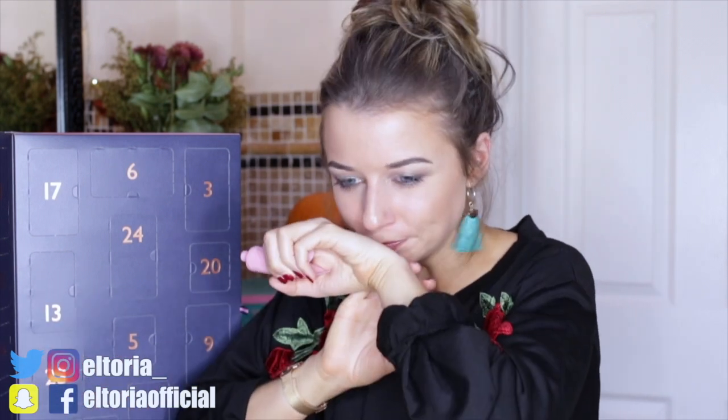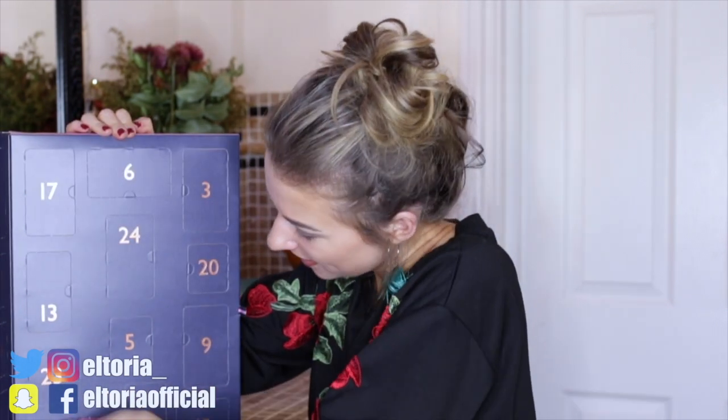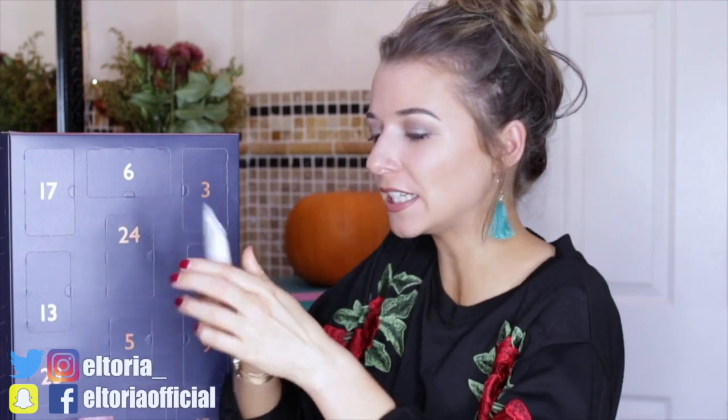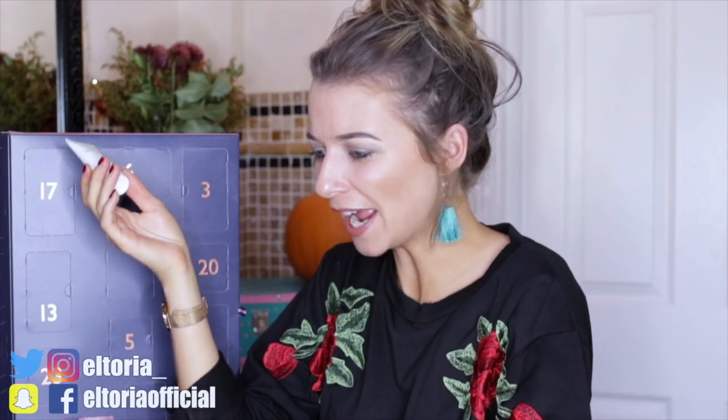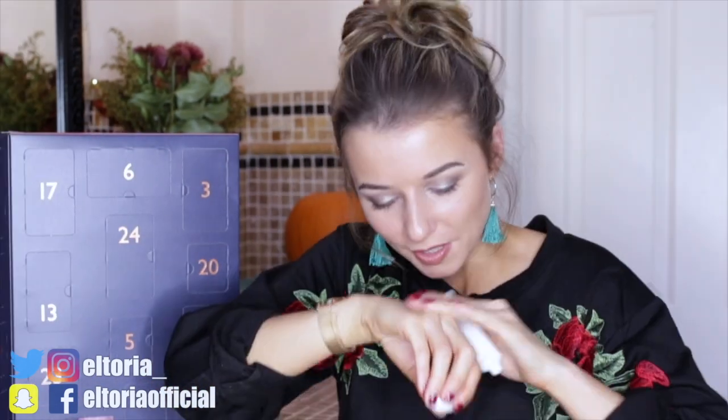It smells quite floral — it smells really posh actually. Day number two, and we have another body lotion. We've had two in a row, I don't know how I feel about that. This one smells a lot more floral than the other one — it's got roses in it. Oh, that's so English!